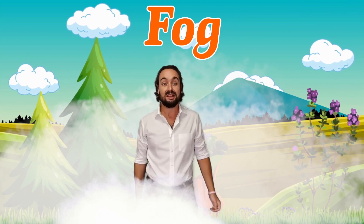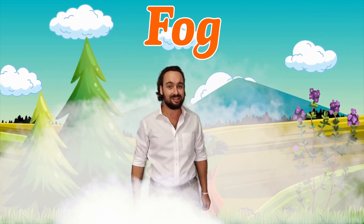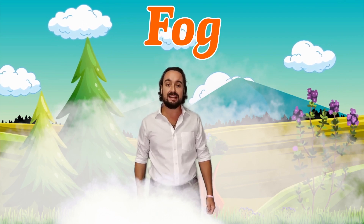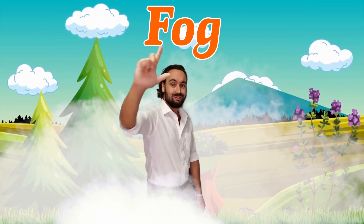Well done, English explorers. Thank you for helping me remember those letters and their sounds. Until our next English adventure down the beach, I give you the Lucky Lee salute.